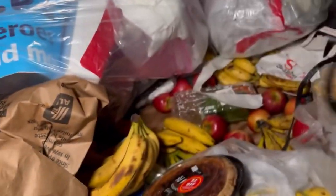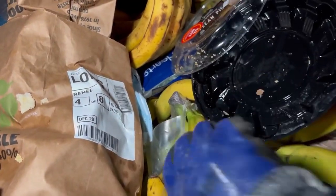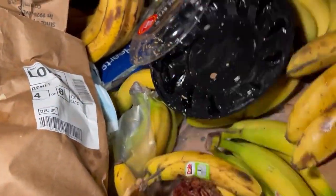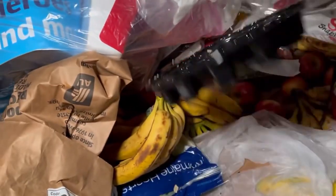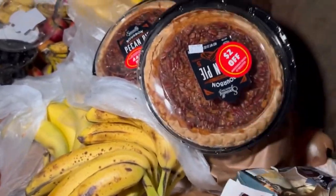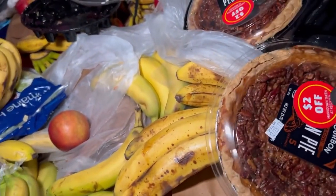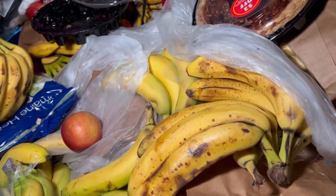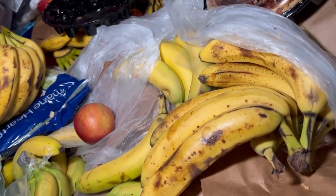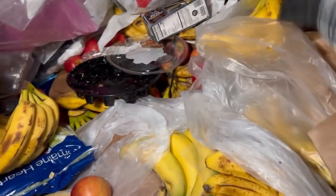Pecan pies! We got two of those — wait, we have three: two and then one that's tipped over completely. Okay, we have two good ones. We got some wafer crackers, very nice, we'll take those. Put those over there. No no no no — not the pecan pie. Well that one's going to the chickens. This one's not open yet so I will take it.